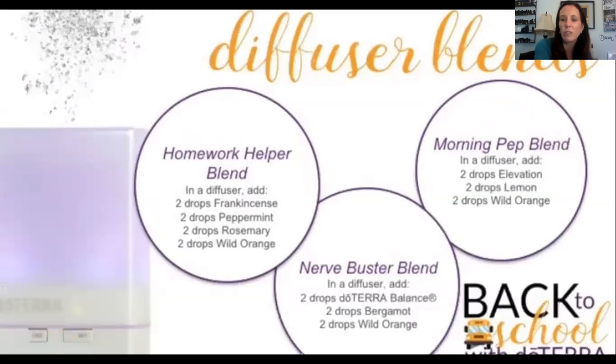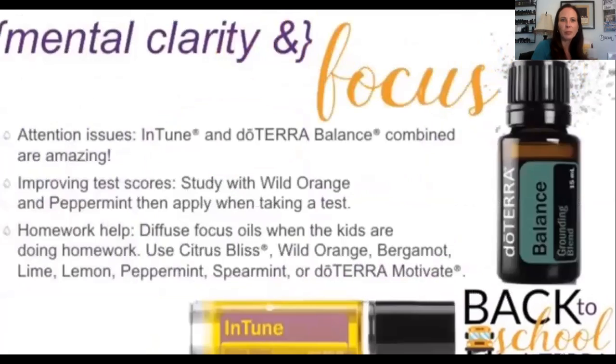The nerve buster blend uses balance — great for stress — bergamot, which is very uplifting, and wild orange, which also gives courage. That's for nerves. For the morning pep blend to get going and in a good mood: elevation, lemon, and wild orange.